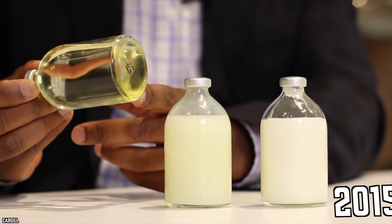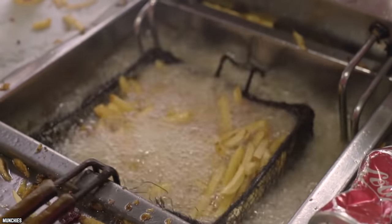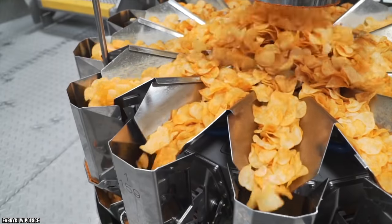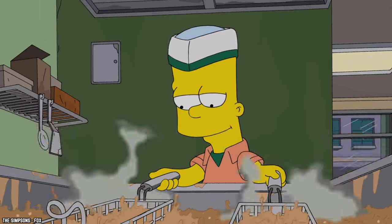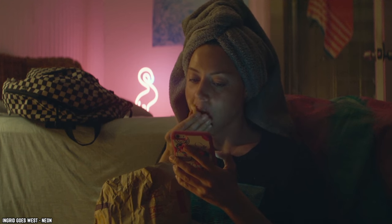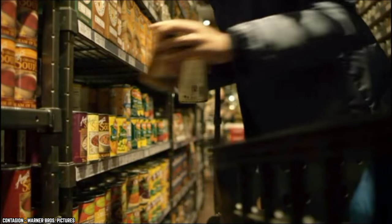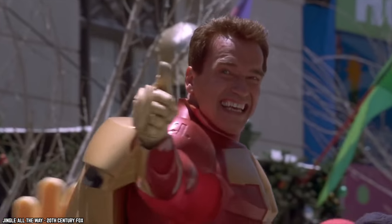The FDA decided in 2015 that partially hydrogenated oils should no longer be considered generally recognized as safe. They started a campaign wherein food manufacturers were given three years to phase out trans fat, with the ban officially taking effect on June 18, 2018. Between 2015 and 2018, companies were able to remove 98% of trans fat from the market, showing that change truly is possible.